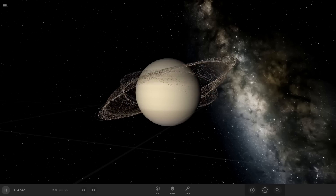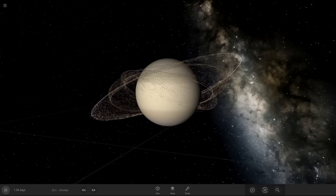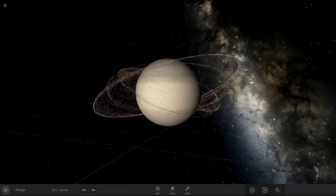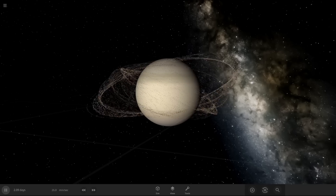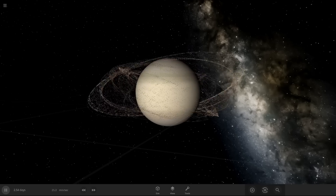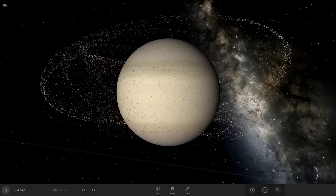The closer the orbits are, the faster they precess. So by turning this on, we've taken this nice flat perfectly organized ring, and now depending upon the particle altitude, they are twisting around the planet at different rates. If the rotation of the rings isn't linked up with the rotation of the planet, you're going to get this big mess rather than these nice, thin, beautiful rings.